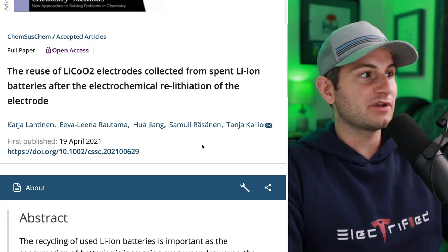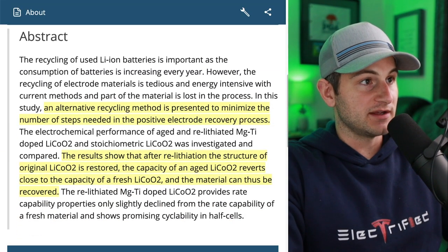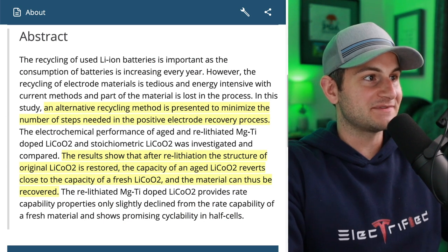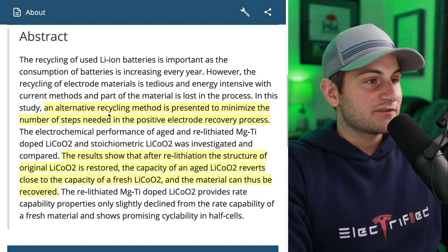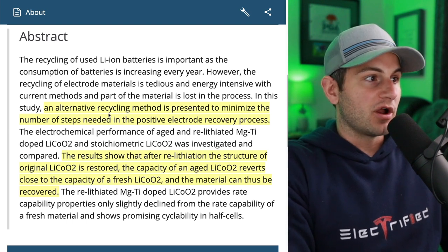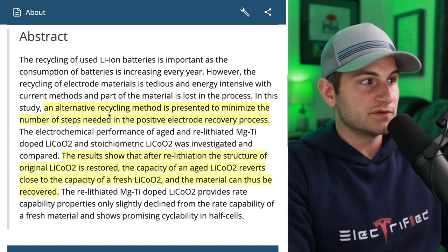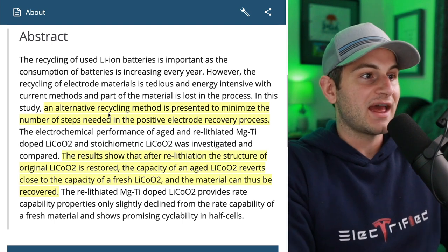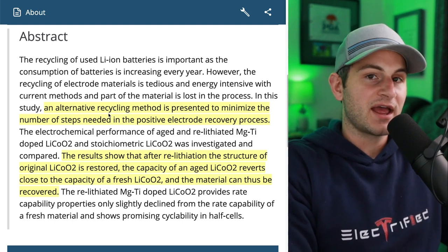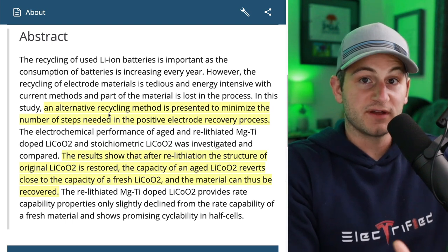Here is the most recent paper they referred to, published April 19th, 2021. An alternative recycling method is presented to minimize the number of steps needed in the positive electrode recovery process. The results show that after relithiation, the structure of original lithium cobalt oxide is restored, the capacity of an aged LiCoO2 reverts close to the capacity of a fresh LiCoO2, and the material can thus be recovered. Lithium cobalt oxide is the main battery type in your cell phone, your laptop, and your portable devices.